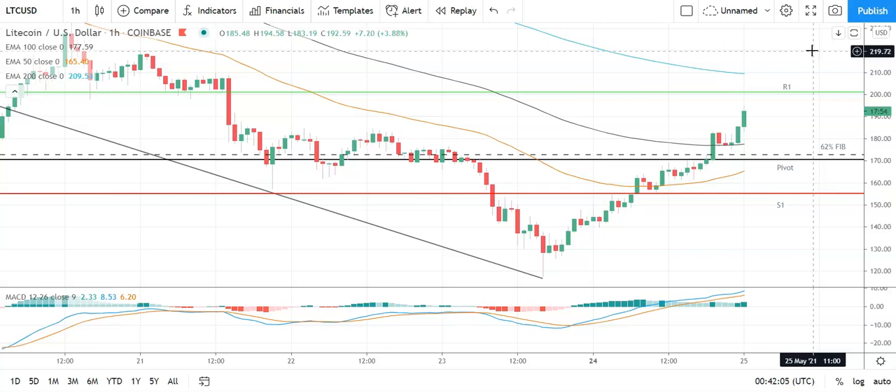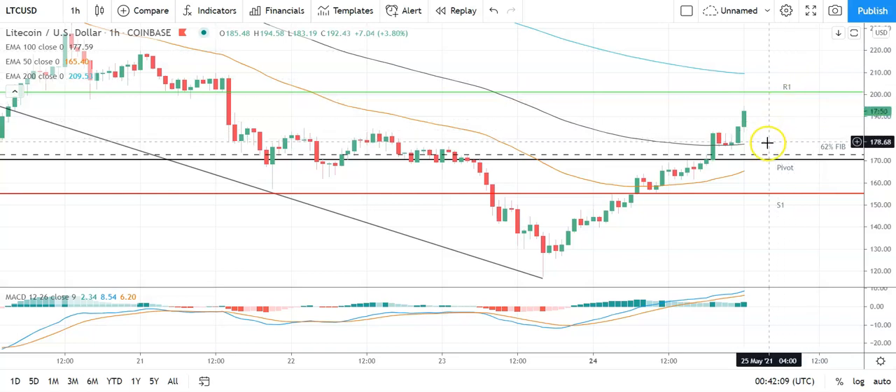In the event of a breakout, should see Litecoin target 220 before any pullback — second major resistance level sits at 216. A fall through the 62 Fib at 174 and the pivot at 170 would bring the first major support level at 155 into play. Barring an extended sell-off on the day, Litecoin should avoid sub-150 — second major support level sits at 125.